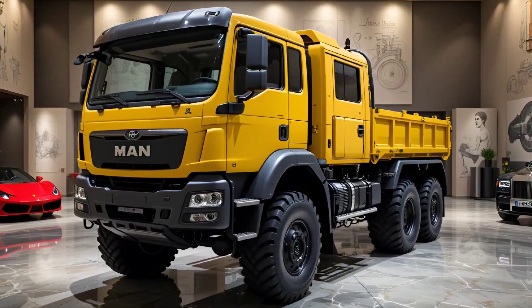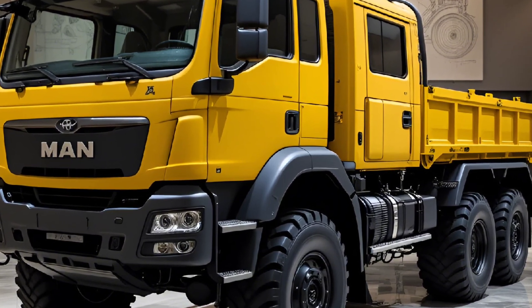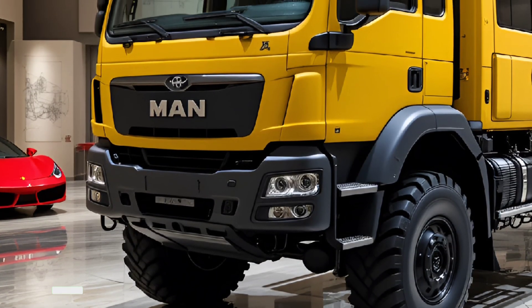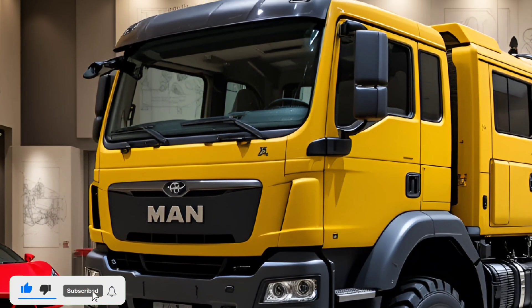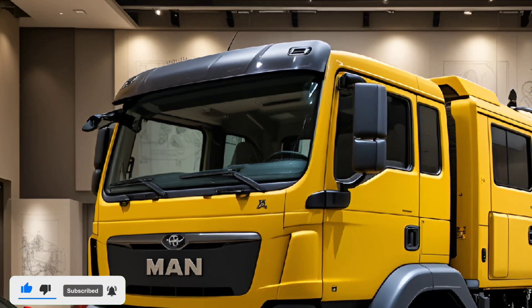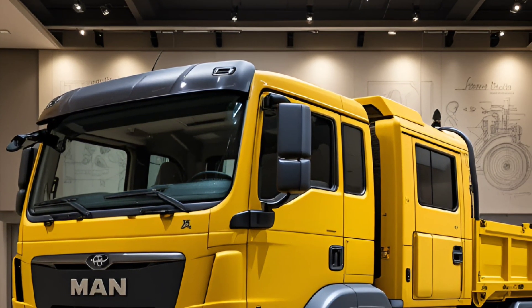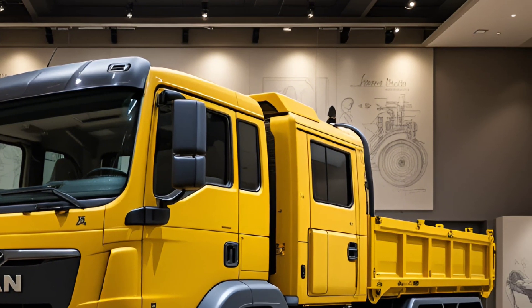Welcome back to the channel. The 2025 Rheinmetall Max HX-888 is a true powerhouse designed for the toughest military operations and extreme terrain missions. This next-generation tactical truck pushes the boundaries of strength, mobility, and adaptability, making it a standout performer in the world of heavy-duty defense vehicles.